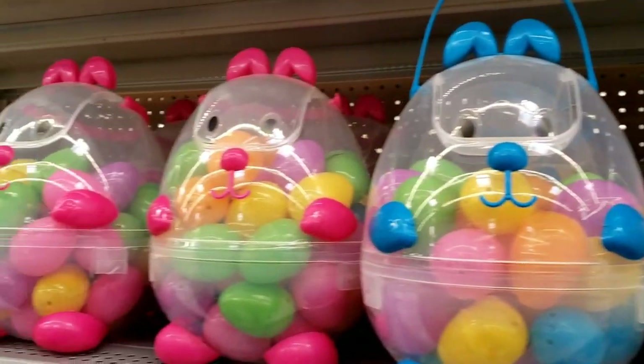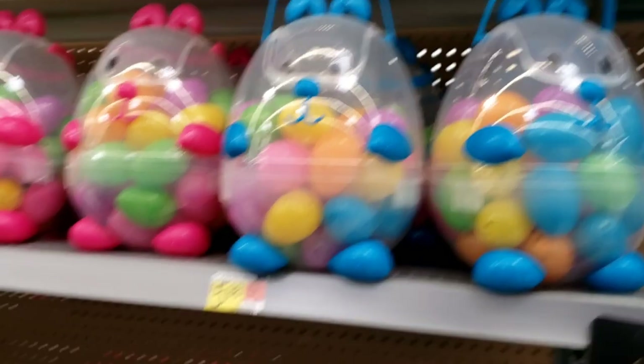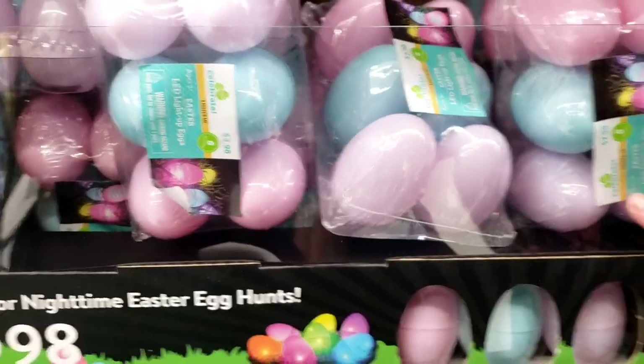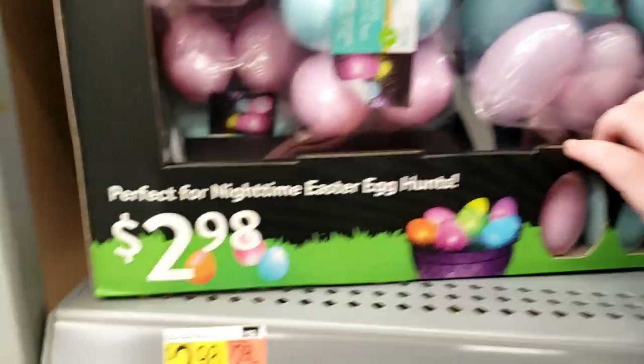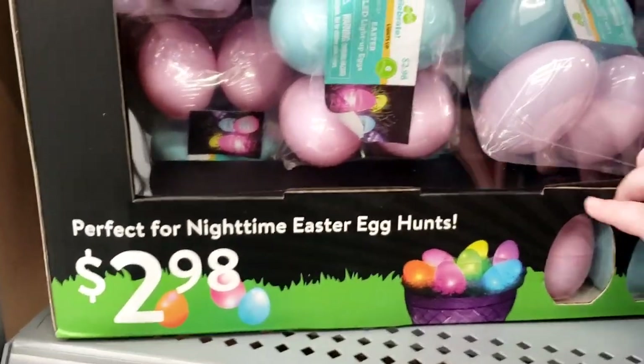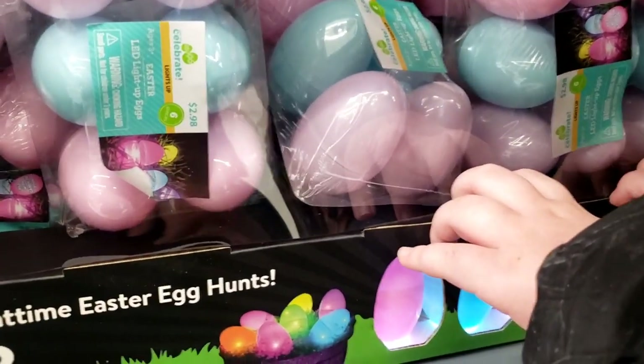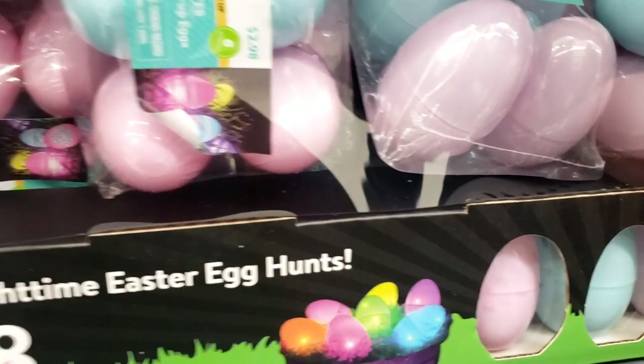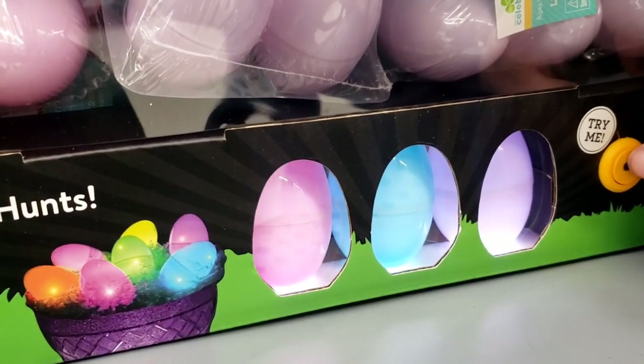Look at what a fun way to keep all your eggs in one container! Those are so cute. These are little LED eggs for $2.98. Let's try it — boy they made that difficult to push. Cute!